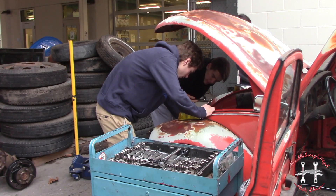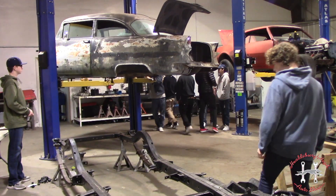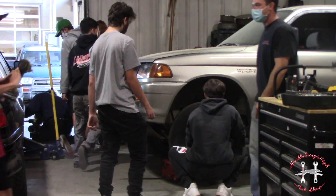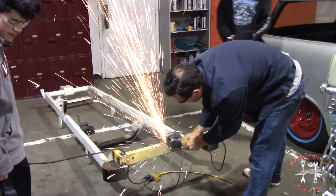By the end of this class you're gonna know pretty much the car from front bumper to back bumper, left to right — how to do oil changes, tire rotation, and then even bigger into how engines and transmissions work. It's a full scope class.